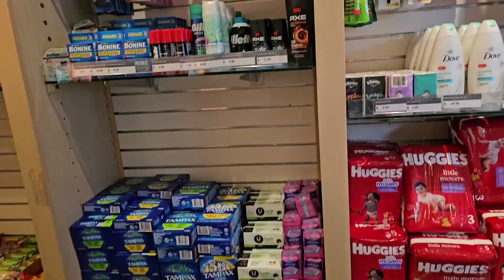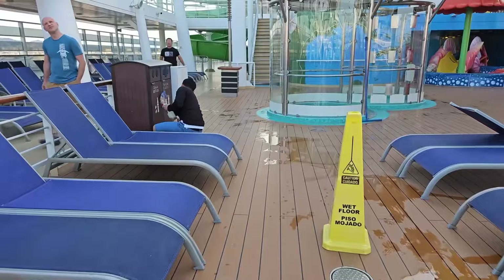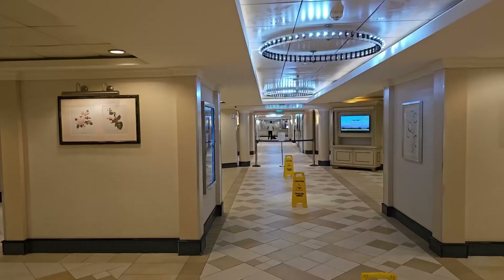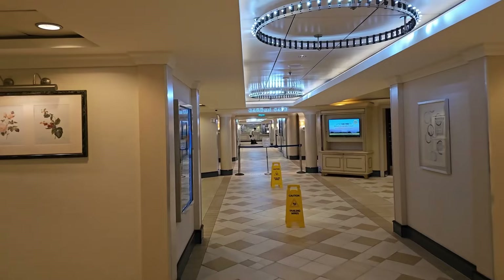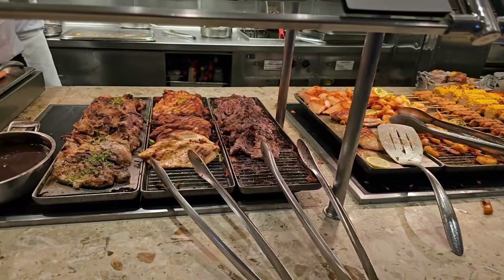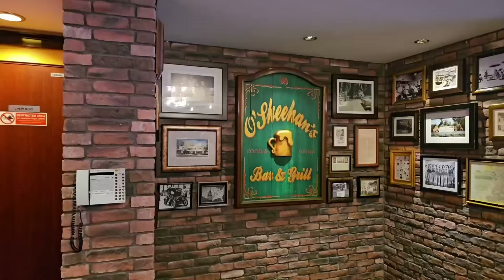The service throughout the ship was pretty good overall. Our room steward was friendly, but it was the first time anyone had told us their working hours. Our room was straightened, but there was no turn-down service and we never found a fancy animal towel on the bed. One highlight every morning was the Washi Washi crew — always cheerful with their reminder song to wash our hands. The bartenders were super friendly and very quick at making drinks.